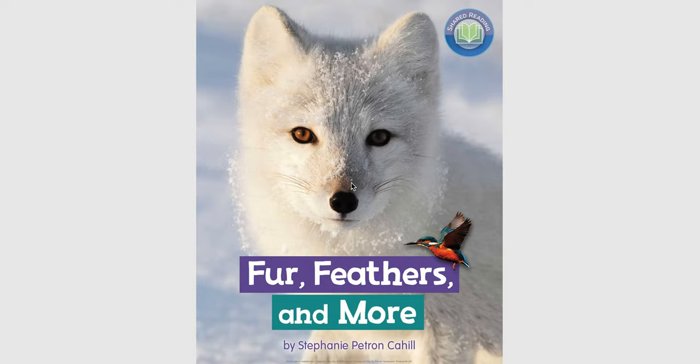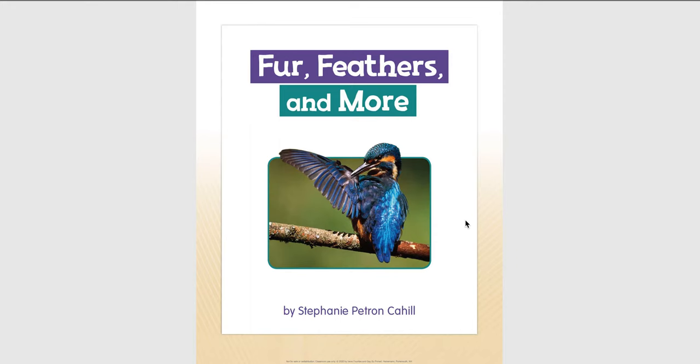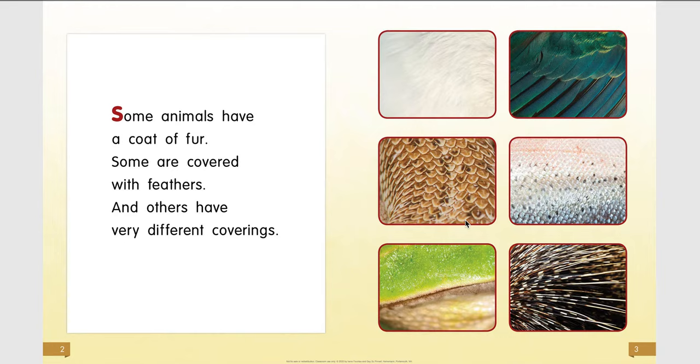Fur, Feathers, and More by Stephanie Patrone Cahill. Some animals have a coat of fur, some are covered with feathers, and others have very different coverings.